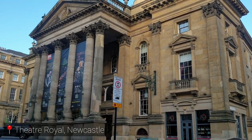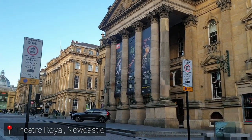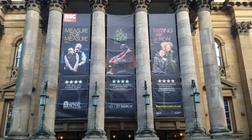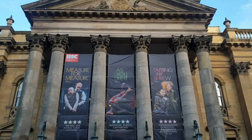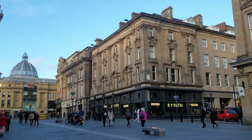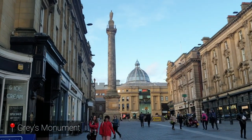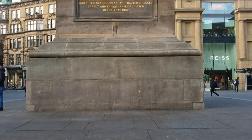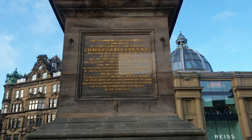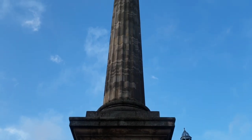Our next destination is the Theatre Royal, Newcastle. It is a historic theatre, a Grade 1 listed building situated on Grey's Street in Newcastle-upon-Tyne. And on the same street, you will find Grey's Monument. It was built in 1838 in the centre of Newcastle and was erected to acclaim Earl Grey for the passing of the Great Reform Act of 1832.